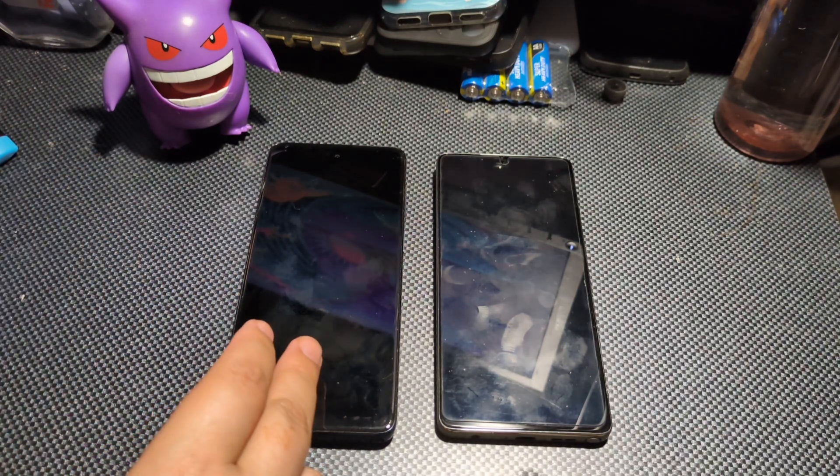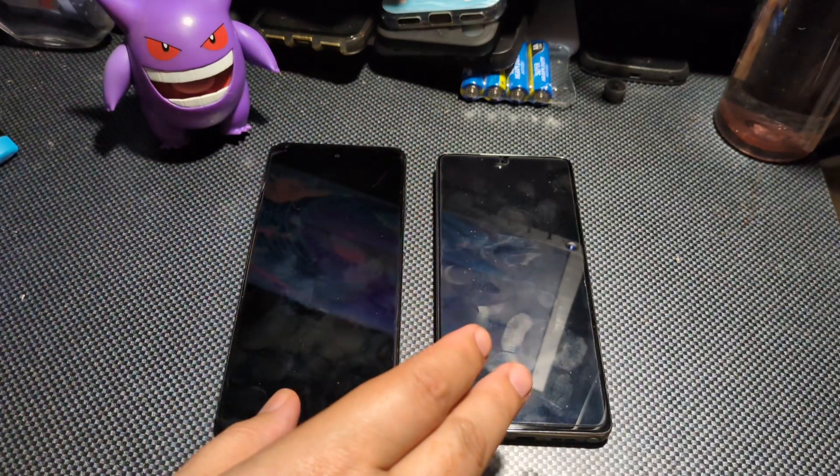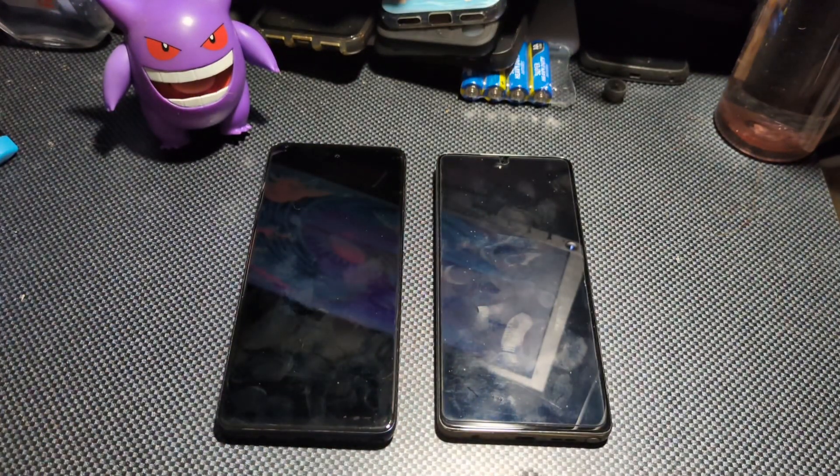The 22 started off with Android 11 and is currently on Android 13. The 24 is on Android 14 and may possibly get Android 15 down the road. Both got a 5,000 milliamp hour battery. The 24 model has fast charging wired at 30 watts and wireless at 15 watts, while the 22 model only has 10 watt wired charging.